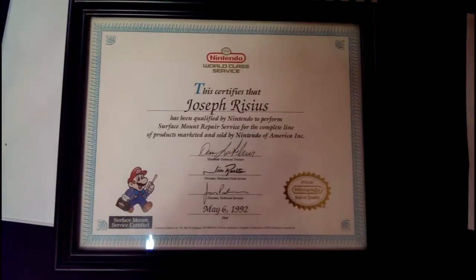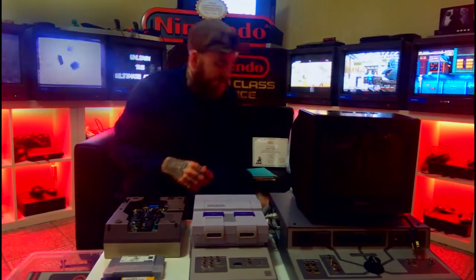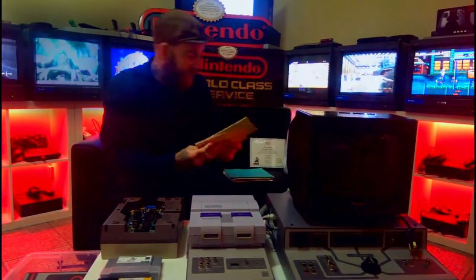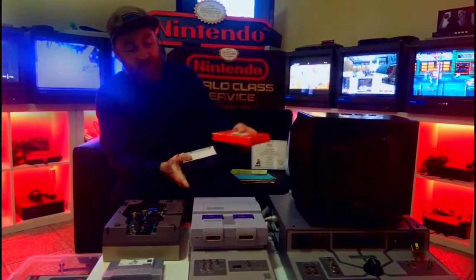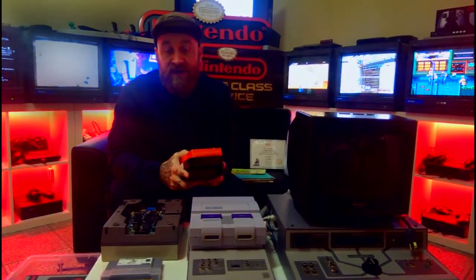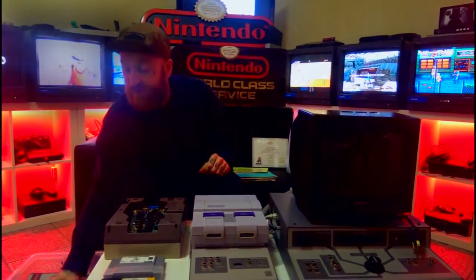Obviously the certificate of authenticity, but also all the small manuals that are included. There's just so many cool small treasures in here. Old tapes as well, because obviously there was a lot of documentation on how to fix all the stuff.